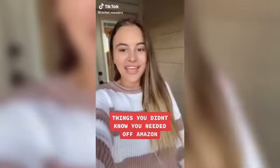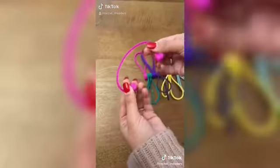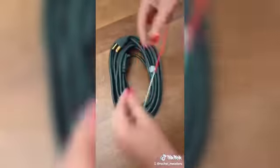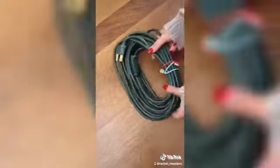Things you didn't know you needed from Amazon — these magnetic twisty ties are actually insane. Each cable is made up of two magnets and a silicone band to keep all of your cords and cables tangle-free and easy to find. These magnets are so strong that one band can hold a broom off the ground. For larger objects, you can tie two or more cables together to make it even longer and more secure.